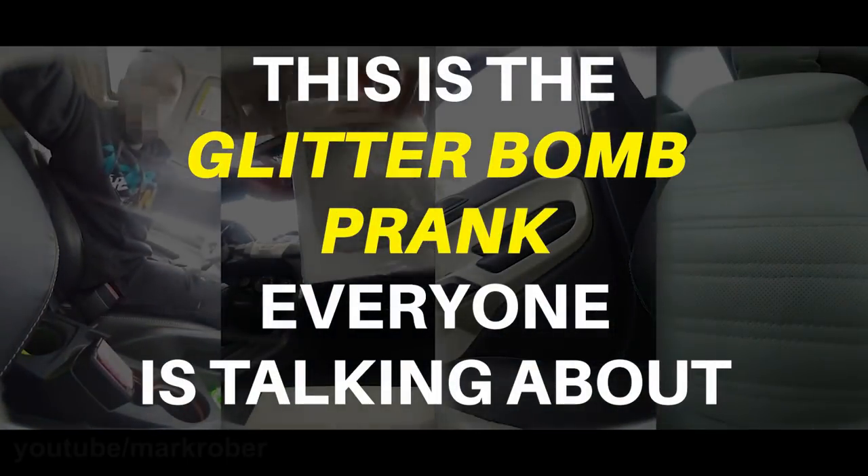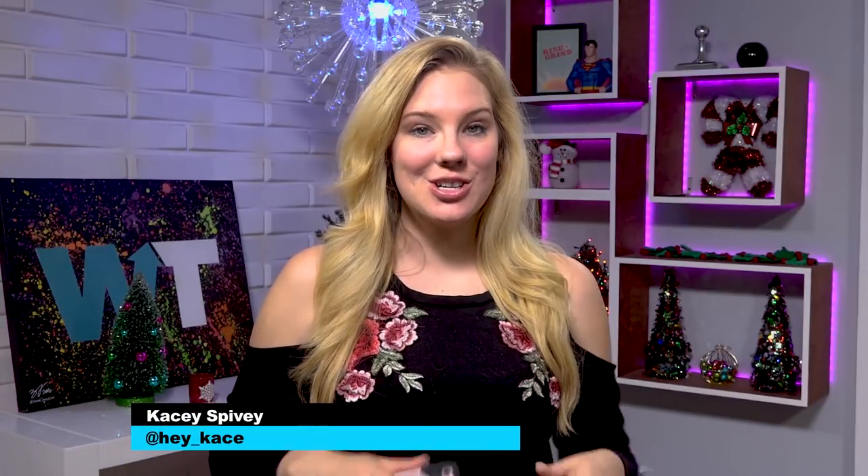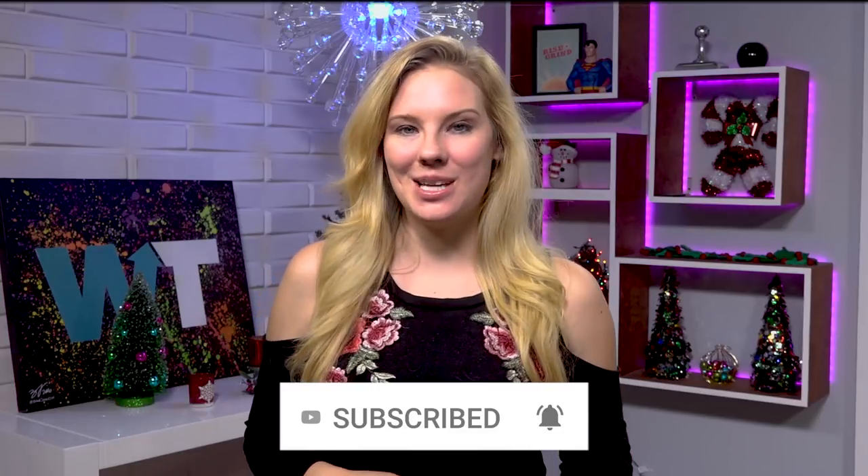This former NASA engineer is getting back at package thieves in the most epic way. You're watching What's Trending, I'm Kasey Spivey. Don't forget to like and subscribe for more social media news daily and ring the bell to stay up to date with our videos.